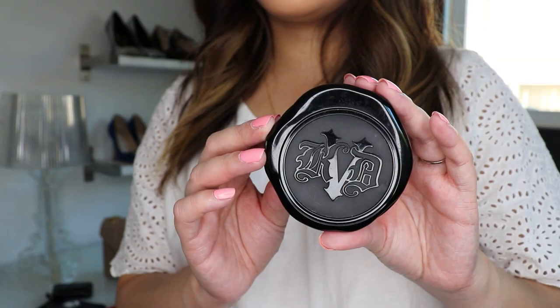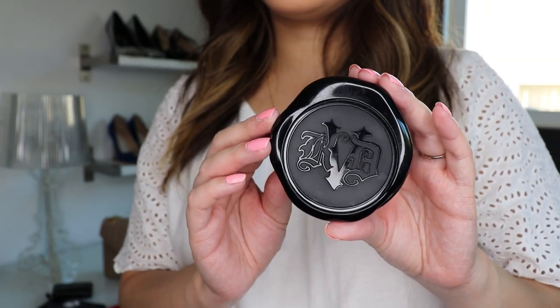I do apologize if there's any background noise — I think we have some work being done outside and I've tried to close all the windows. I do have a little compact here. It's a mirrored compact with a little bit of pressed powder — this really beautiful Kat Von D compact. I guess technically now it's known as KVD Vegan Beauty. I told Anthony and he's like, that is the dumbest name for a brand ever.